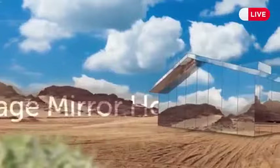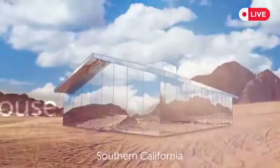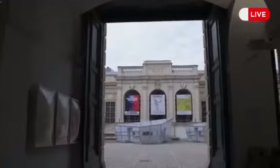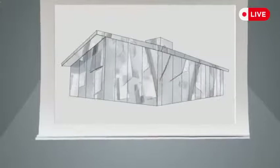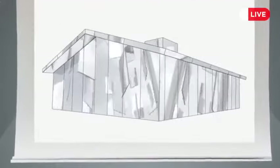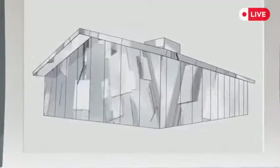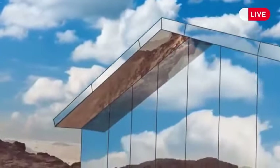This is the Mirage Mirror House, an installation set in the Southern California desert. It opened in 2017 as part of a contemporary art exhibition and is composed entirely of mirrors. This minimalistic structure blends with the environment around it — the doors, windows, and openings have been removed to create an amazing experience where the landscape is reflected back to you.